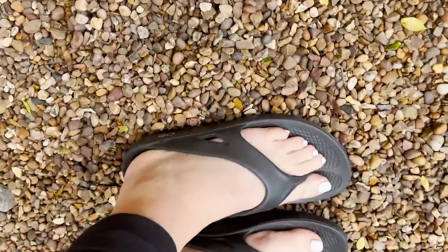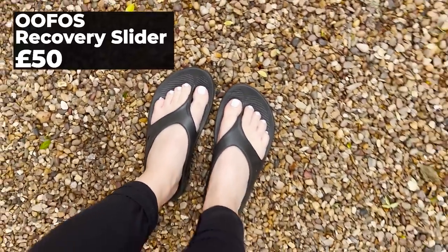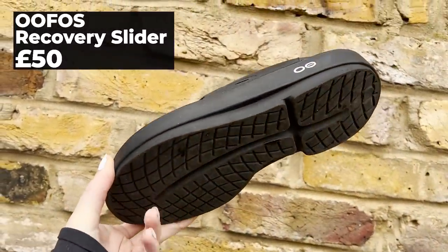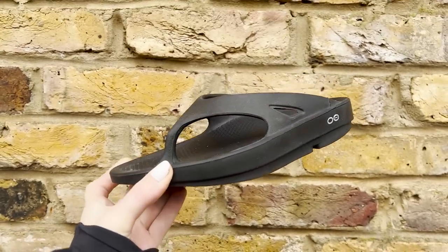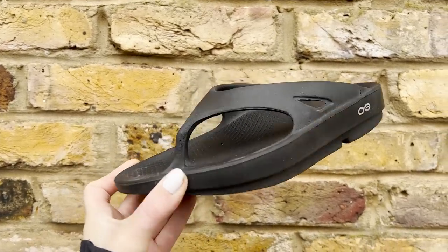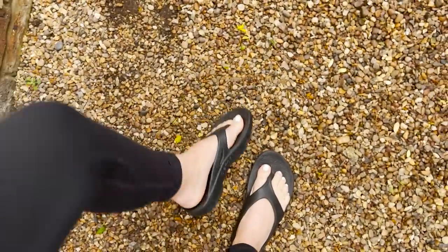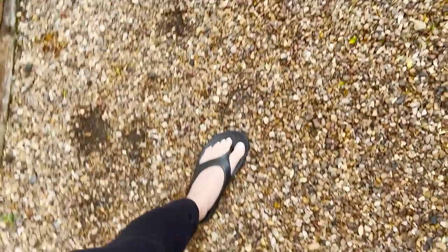If you stand at the finish line of any marathon you'll see loads of runners putting these on their feet — they're the Oofos flip-flops and they are amazing for tired feet. They absorb 37% more impact than traditional footwear and the footbed is designed to reduce stress on the knees, ankles and other joints. They come in a flip-flop, a slider, and a clog, and they're £50 — a great present.